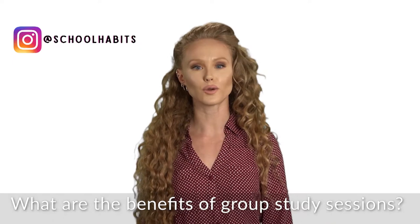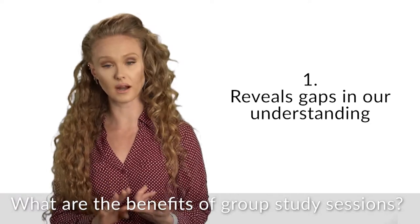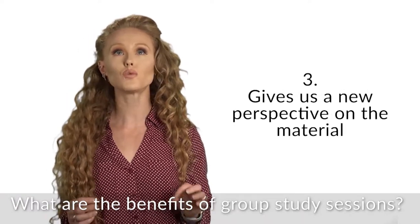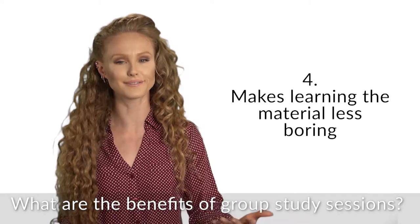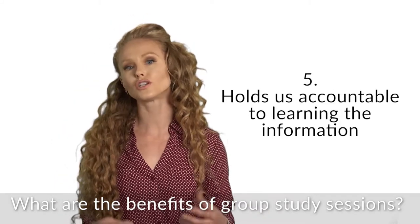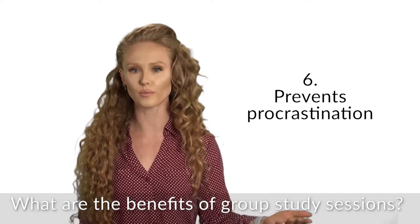So why would we even study in a group? A bunch of reasons. Studying with others can reveal gaps in our understanding. It can increase our confidence in the material. It can give us a new perspective on the material. It can make the learning less boring — you're surrounded by a bunch of people. And it can also hold us accountable to learning the information. It prevents procrastination because you've got to show up for the other people.